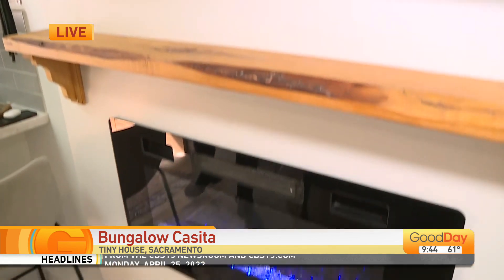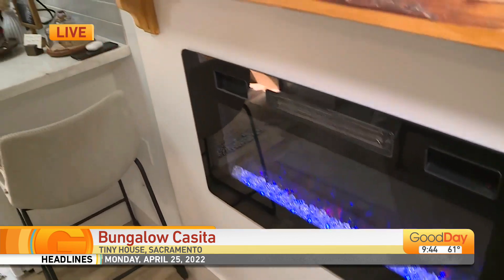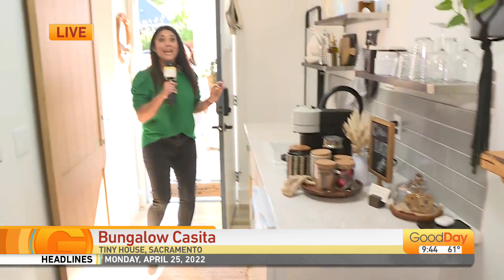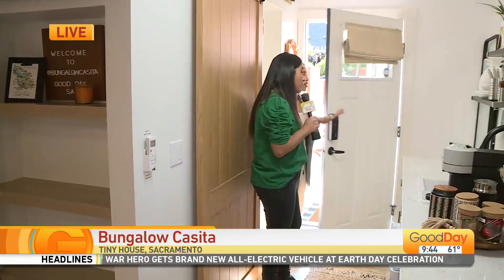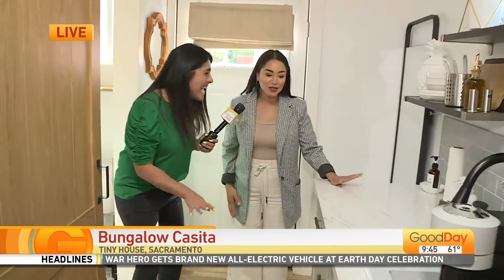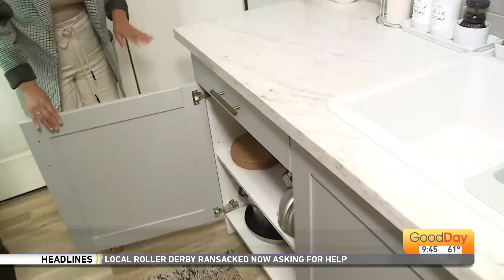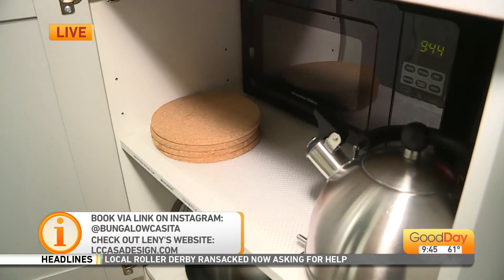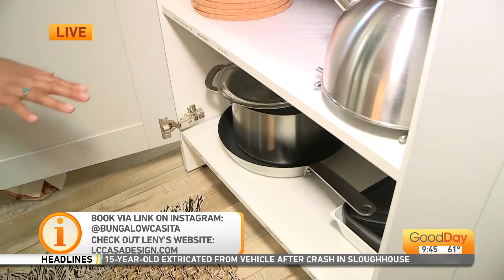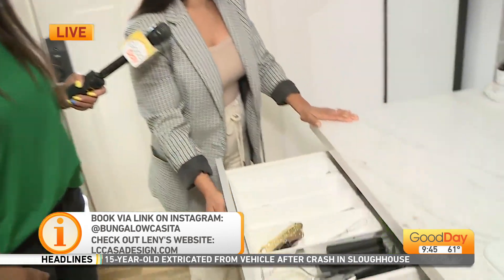And of course you can't forget, you've got to watch all your favorite TV shows — or Lifetime, like me — with the fireplace there. Oh my goodness, Lenny, you have done yourself proud. Come on in here, we've got to show them some of the hidden spaces. Because you said I can cook a meal here. We have underneath here a microwave, but also an induction plug-in, and all the necessary pots and pans that you will need. So cute. Fully stocked.